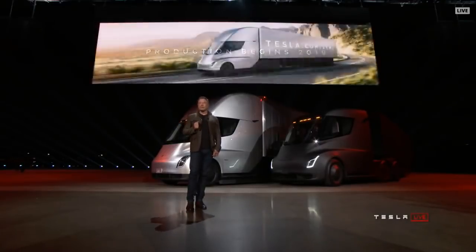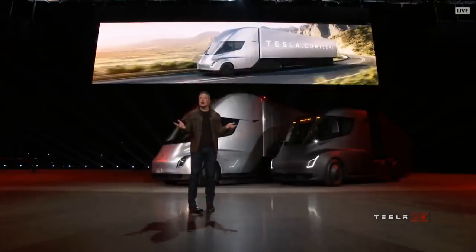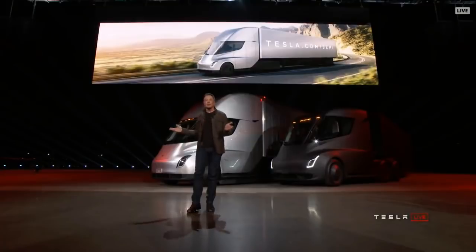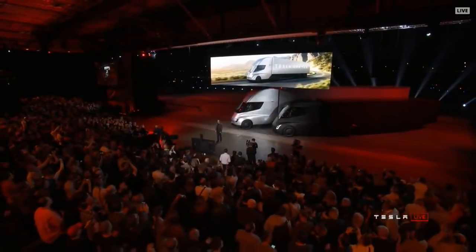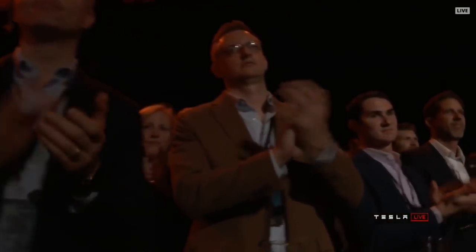Order now and get your truck in two years. Tesla Semi — I hope you guys enjoyed what you saw.